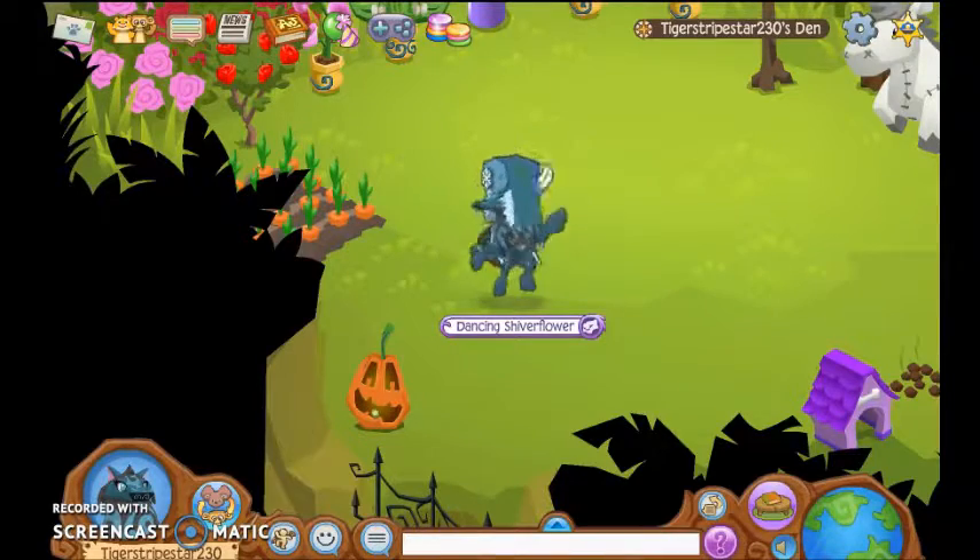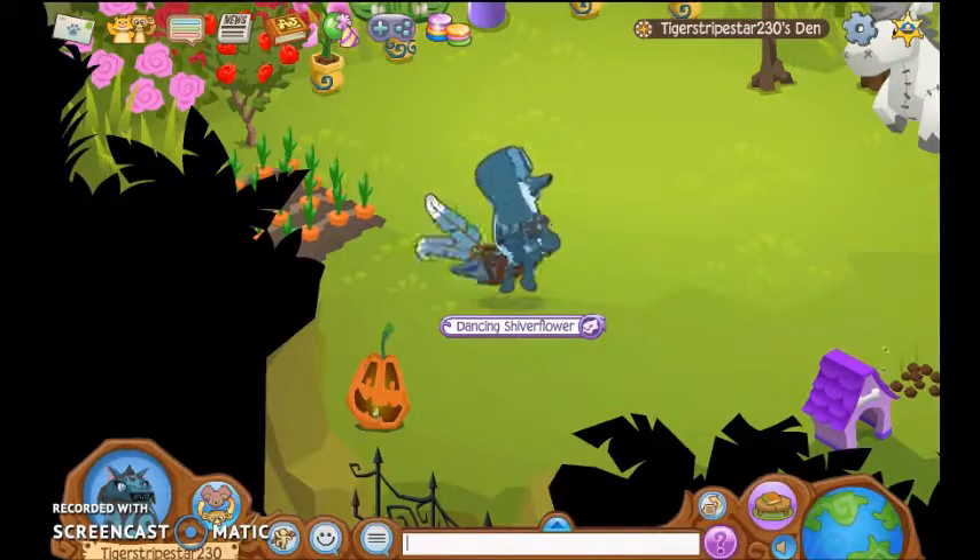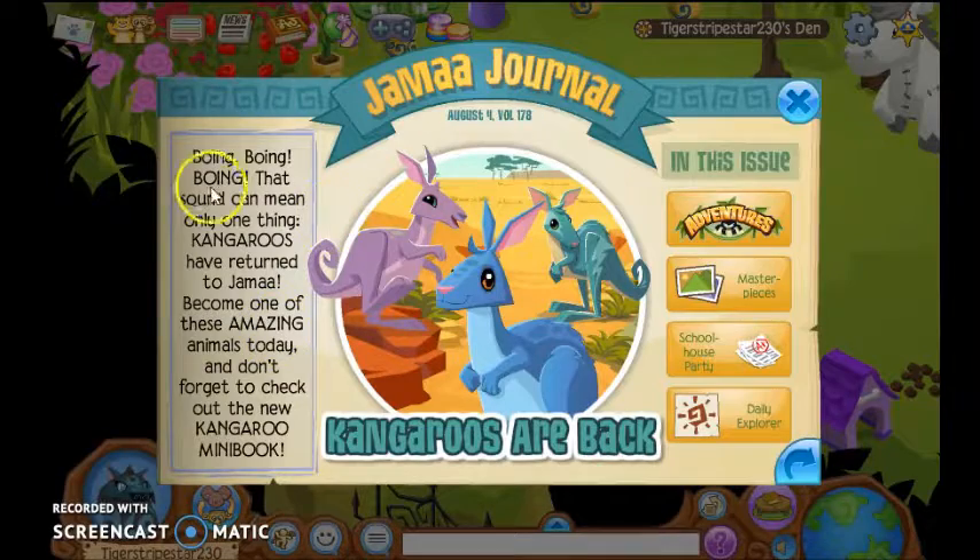Hello guys, Tiger Ships are the music video here, and today we're going to make some updates, so let's read the Jamar journal.